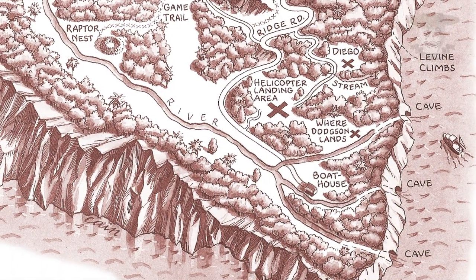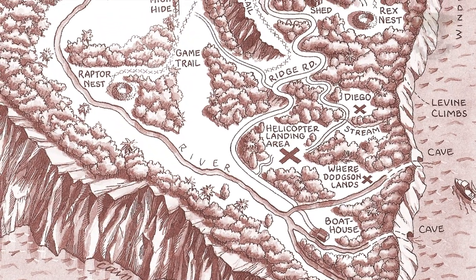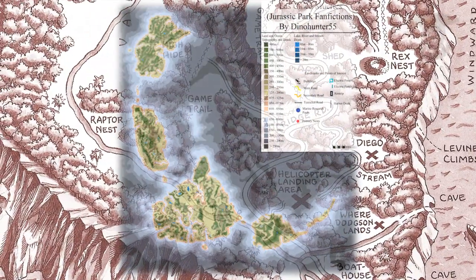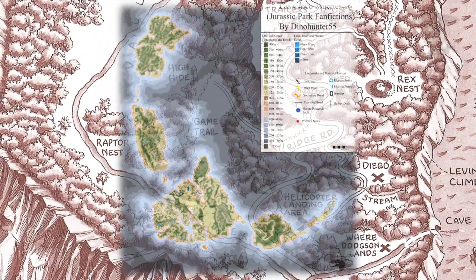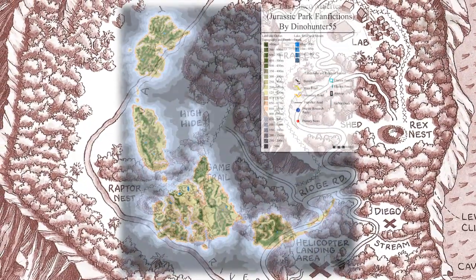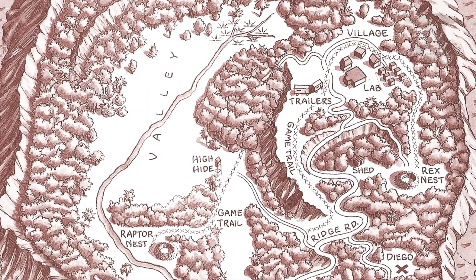La isla Sorna fue el lugar donde se llevó a cabo la clonación y crianza de dinosaurios. También llamada El Sitio B, pertenece a un grupo de islas ubicadas en la costa este de Costa Rica. Los habitantes locales llaman a este grupo de islas las Cinco Muertes, y actualmente la isla Sorna es la más grande de este grupo.